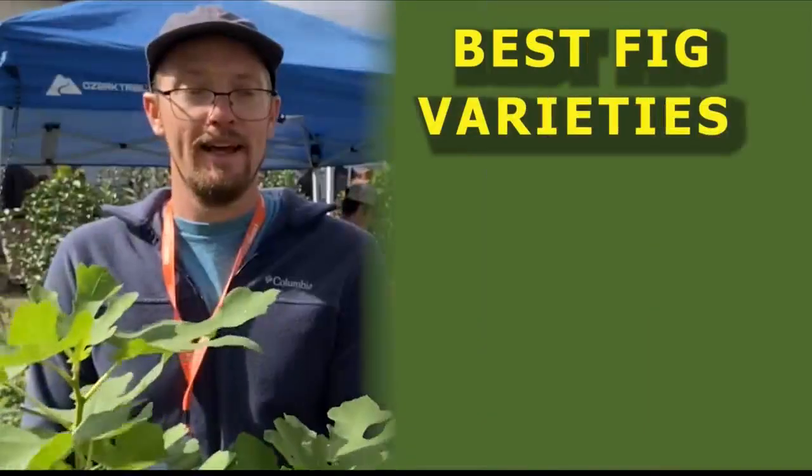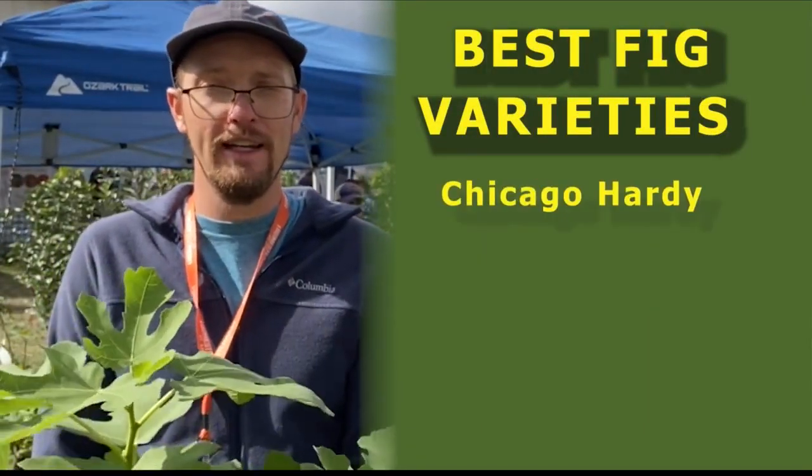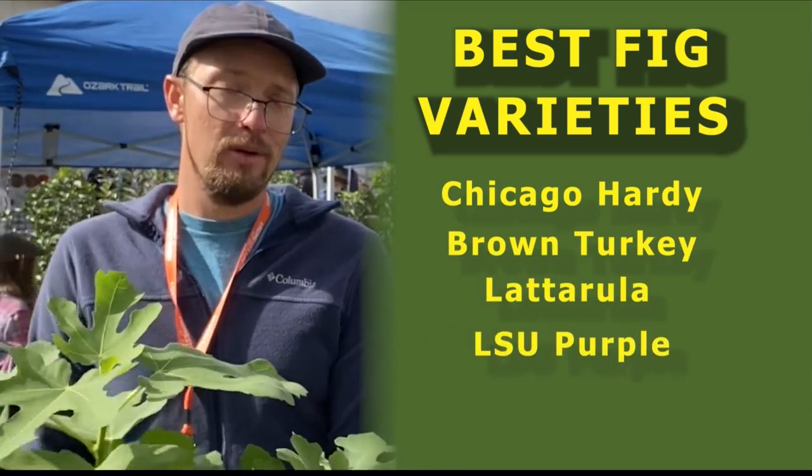And what kind of varieties would you suggest folks in Virginia plant? I've got a bunch of different varieties in my yard. I really like Chicago Hardy, Brown Turkey, Lattarula, and LSU Purple. Those are some good ones.